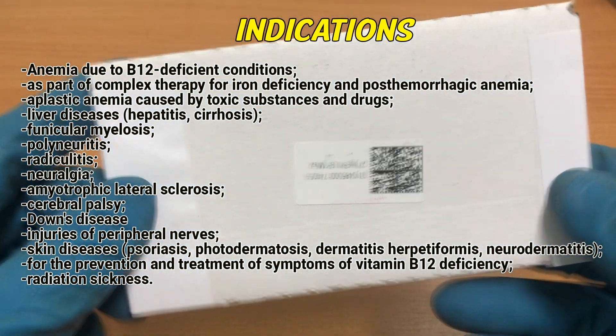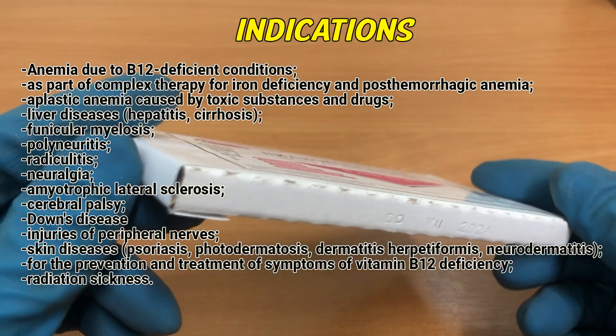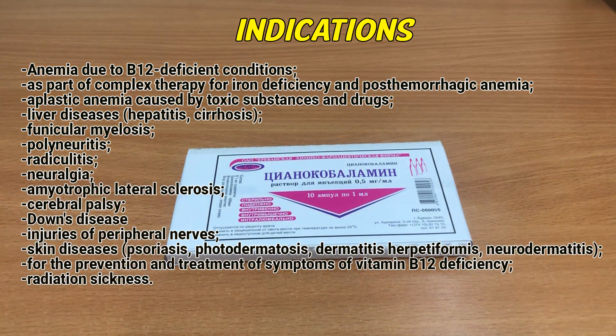Indications: Anemia due to B12-deficient conditions. As part of complex therapy for iron deficiency and post-hemorrhagic anemia. Aplastic anemia caused by toxic substances and drugs. Liver diseases, hepatitis, cirrhosis.